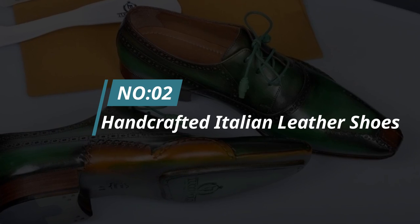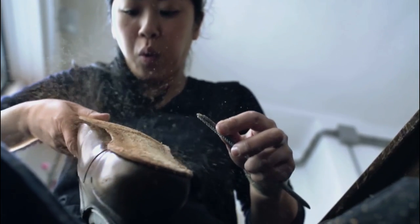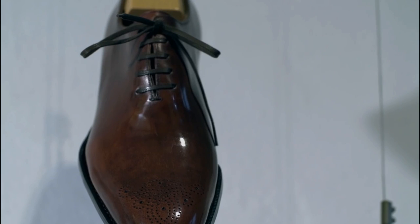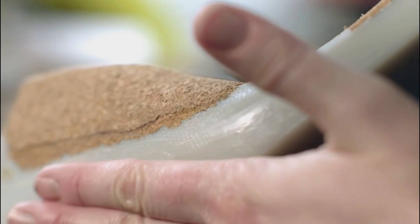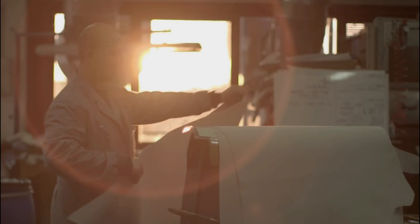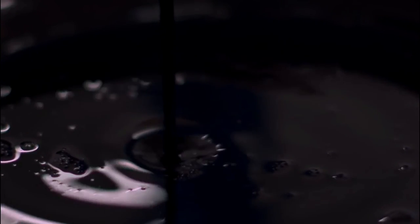Number 2: Handcrafted Italian Leather Shoes. When it comes to luxury products, few things are as timeless and classic as a great pair of Italian leather shoes. Handcrafted by skilled artisans using the finest materials, Italian leather shoes are the epitome of style and quality. Whether you're looking for a new pair of dress shoes to wear to work or a stylish pair of sneakers to wear on the weekends, there's an Italian leather shoe out there that's perfect for you. Here are just a few of the reasons why you should consider investing in a pair of handcrafted Italian leather shoes.